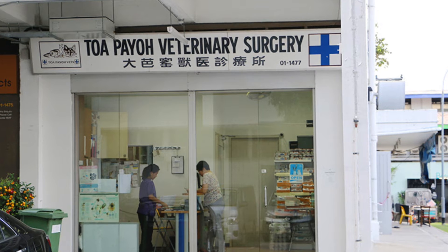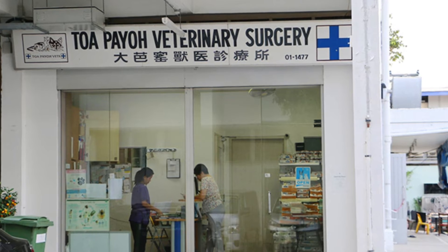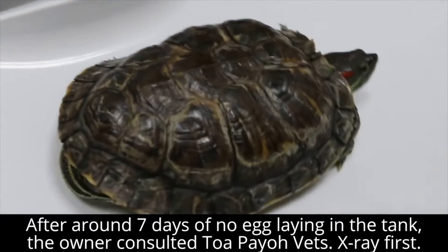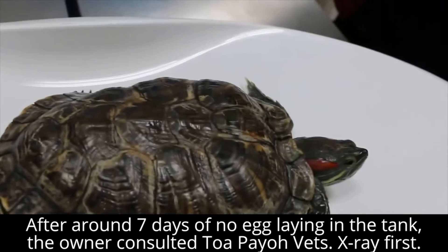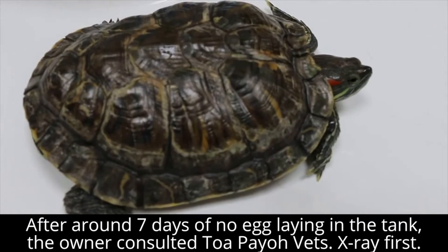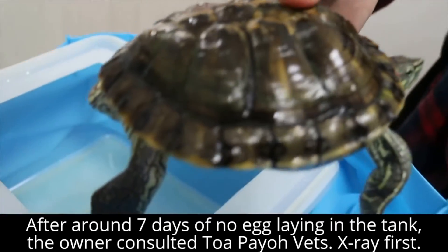Treatment was given by TopioVets. There are a few steps in the standard procedure to treat this. First, it is history taking — the onset and duration of egg laying behavior. Next, it is a physical examination and general examination, including examination of the cloaca area to check whether the egg is stuck. If it is, this is a case of obstructive egg retention and the egg will be taken out manually. Oxytocin injection will not be effective and will not be given in that case.